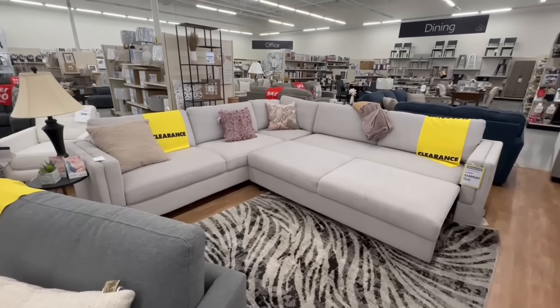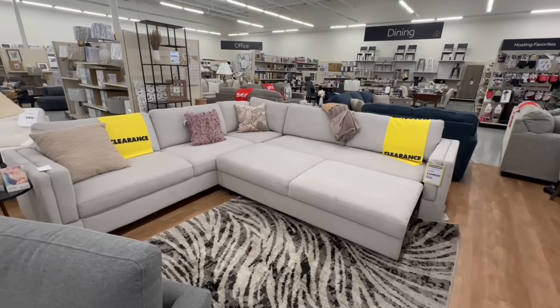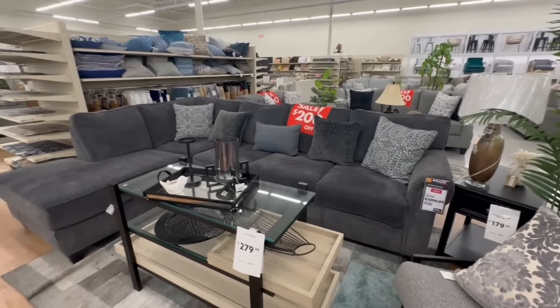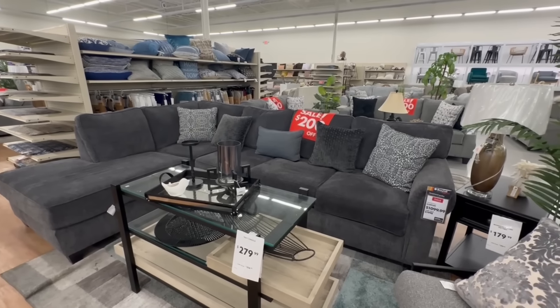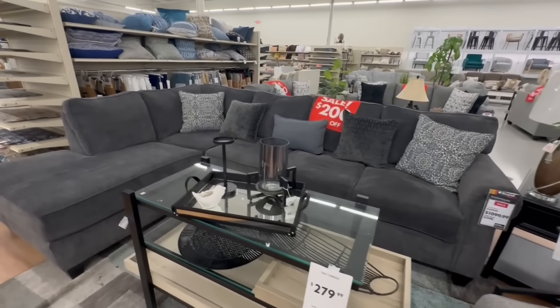We have the Bakersfield sleeper sectional on clearance for $1,500 — the original price was $1,800. This is the Tripoli sectional for $1,100; it was $1,400.